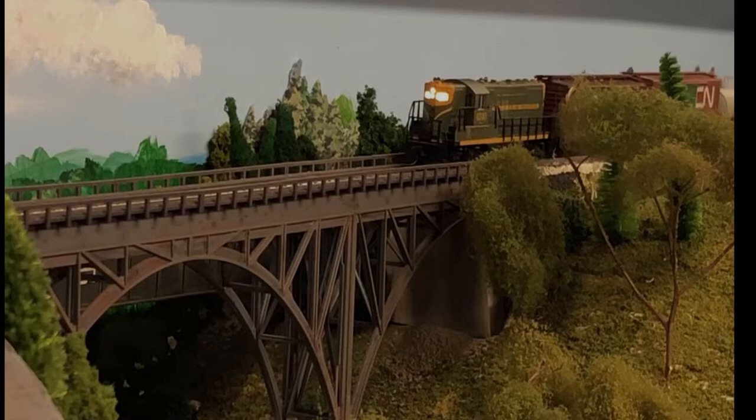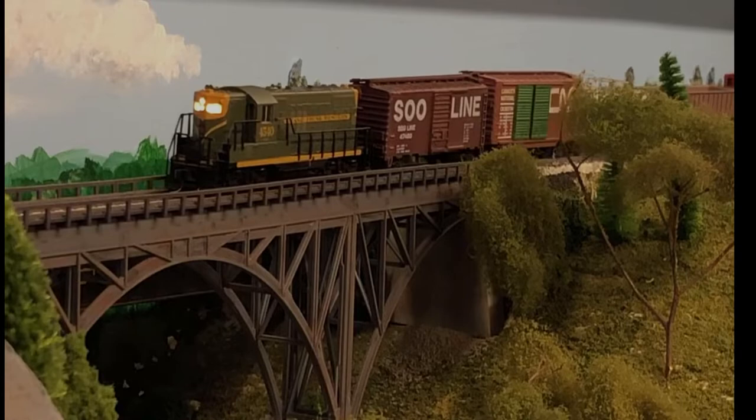Hey everyone, this is Fran from the Five-Minute Modeler, providing you with various model railroad topics in five minutes or less, so you can spend more time working on your trains rather than watching YouTube videos. Today we're going to talk about chain link fences.